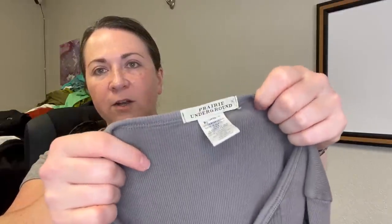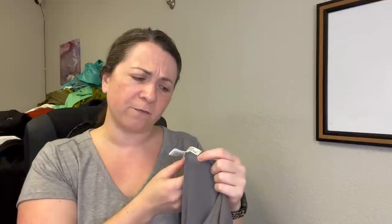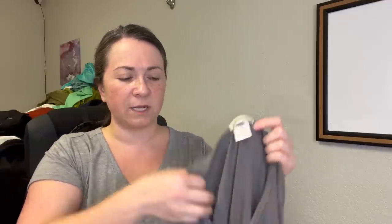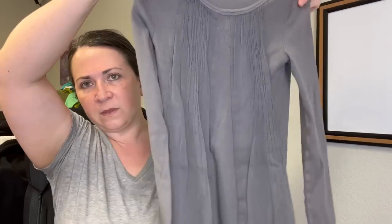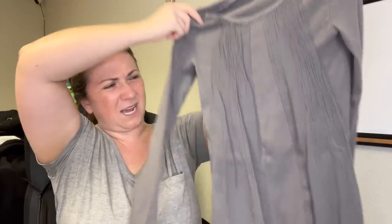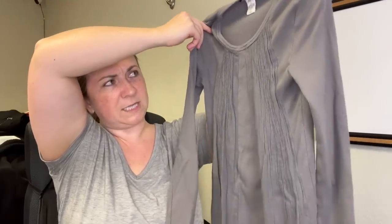Next piece is from the brand Prairie Underground. I haven't sold a Prairie Underground piece in a while but it used to sell well for a decent price. It's a size extra small, made here in Seattle — just this kind of long ribbed tunic dress or shirt, extra small.